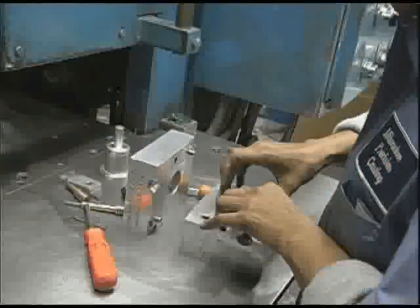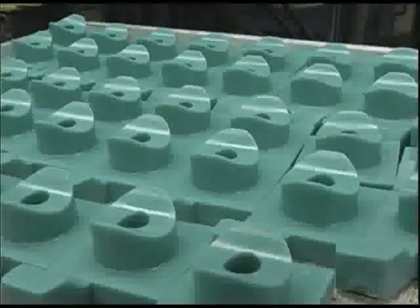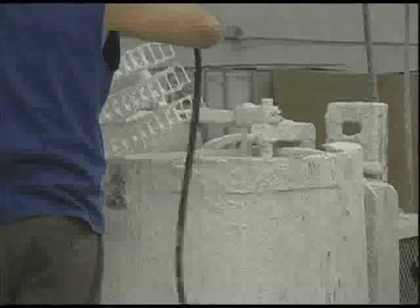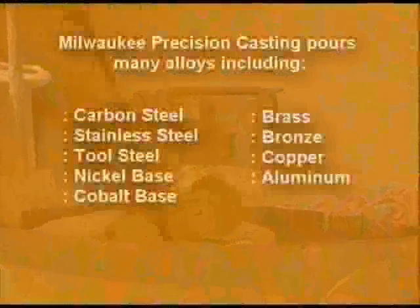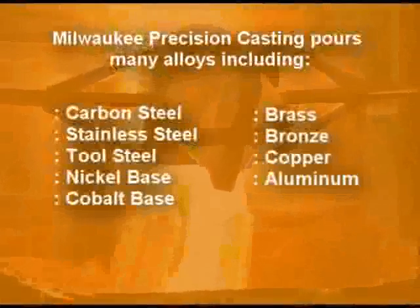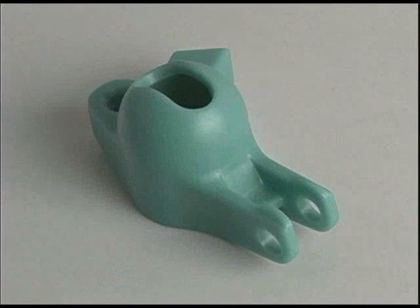Investment casting involves creating an original wax model, coating the image with plaster, and building up successive layers until a strong shell envelopes the model. After melting out the wax, molten gold or bronze would be poured into the mold, creating a perfect duplicate of the original wax pattern.